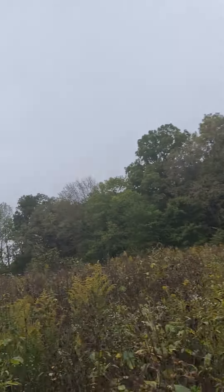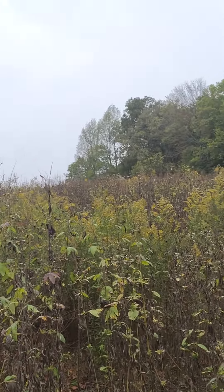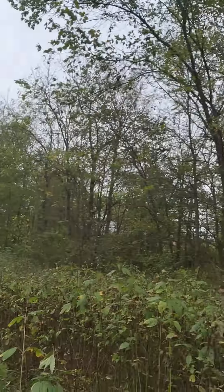And it goes on over the hill that way. I'll show you one more around there.